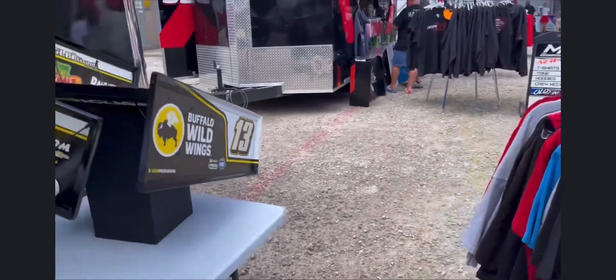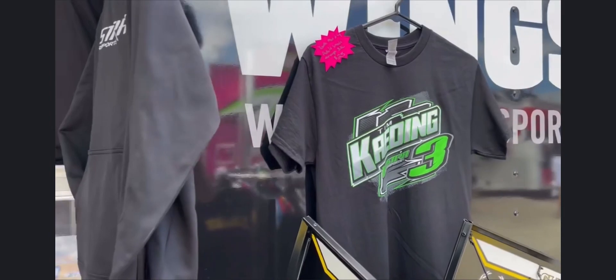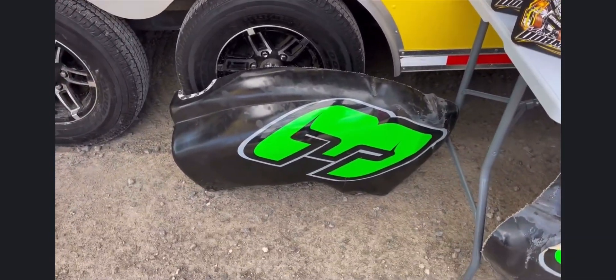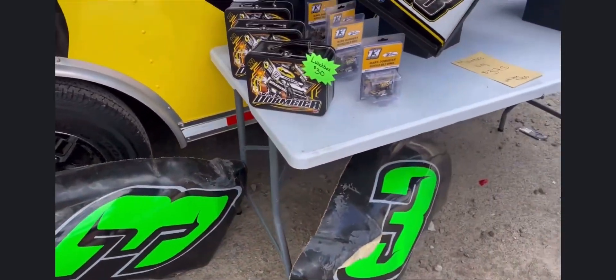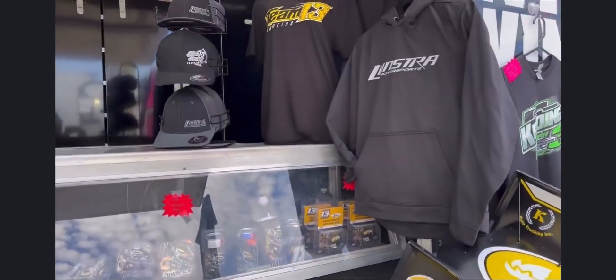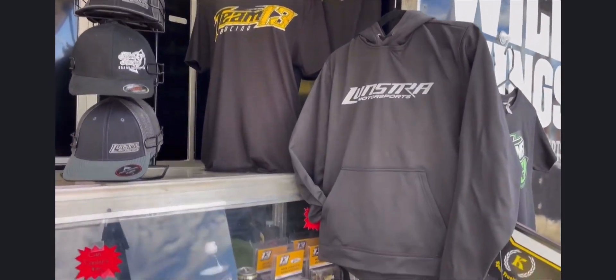Mark always has cool stuff. We also got some Tim Kading stuff in here as well, because obviously they're good friends — the Lundstras and the Dobmeiers. There are a couple fuel cells here, half fuel cells, so those are down here today. It doesn't mean they're going to be here tomorrow, so if you're in the neighborhood and you want to come down, there's lots of drivers with merchandise going on, more than I've ever seen before since I've been coming here.